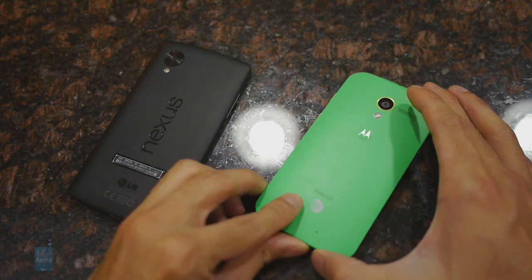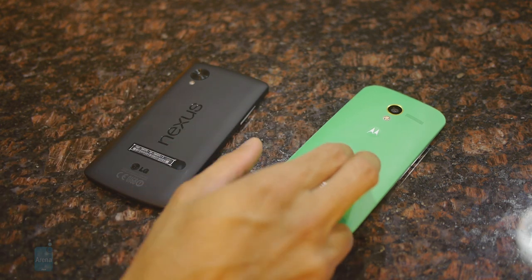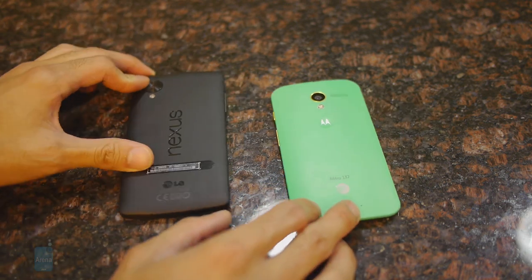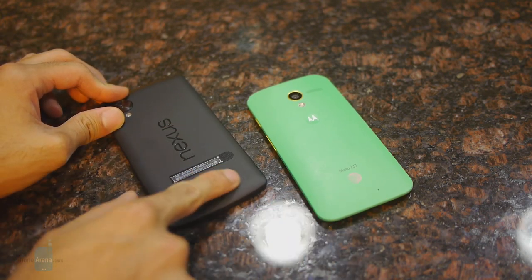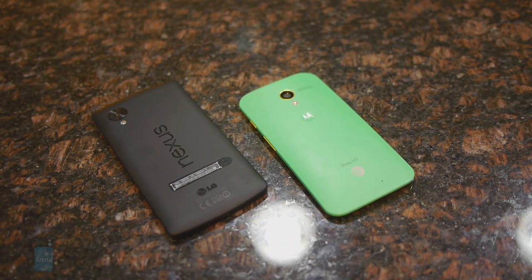On top of that, it's very curvy. They're both constructed out of plastic, giving them a very good lightweight feel in the hand. At the same time, they're both featuring the same soft-touch matte finishes, which does a great job of keeping the handsets very clean — very resilient to fingerprints and smudges.